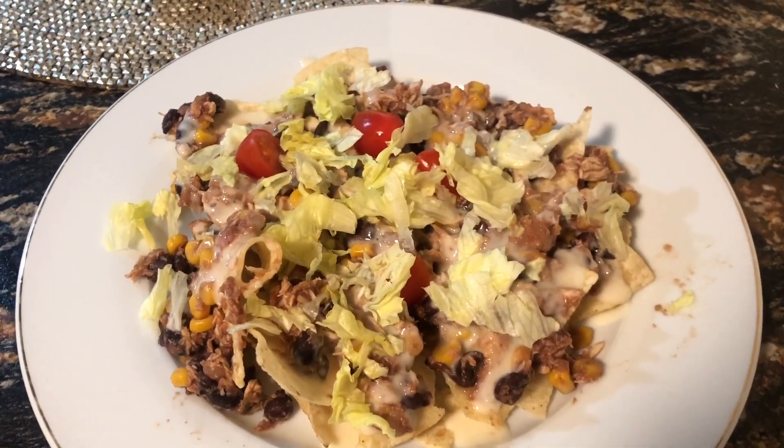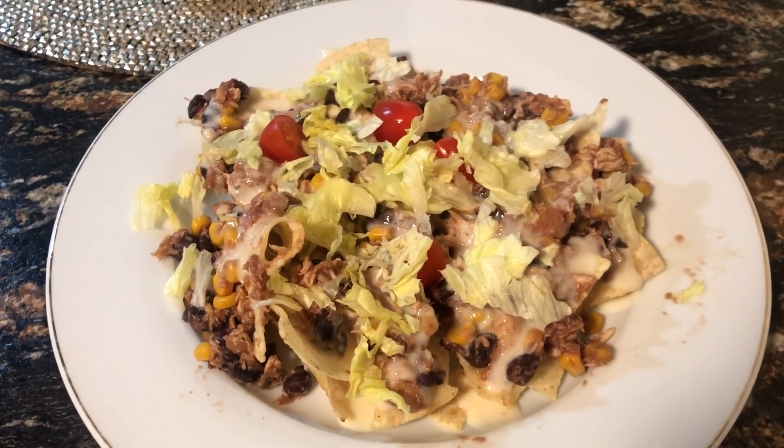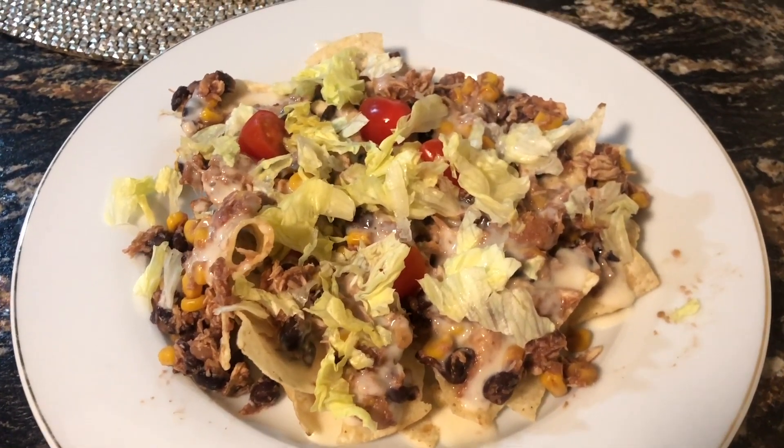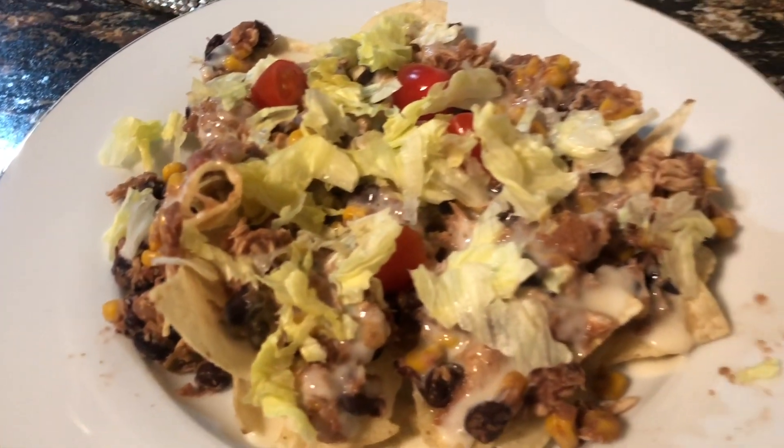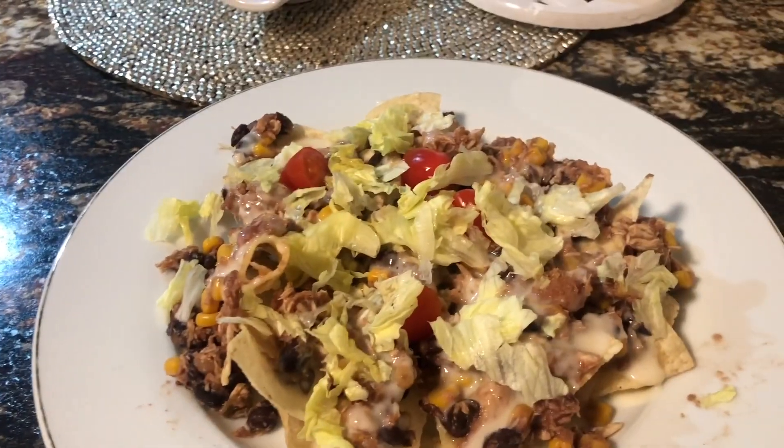Yesterday with the mixture I just had regular soft tacos and hard shells, so today I was switching it up a little bit, and I am super excited to dig into this. Altogether, it is eight points for this meal.